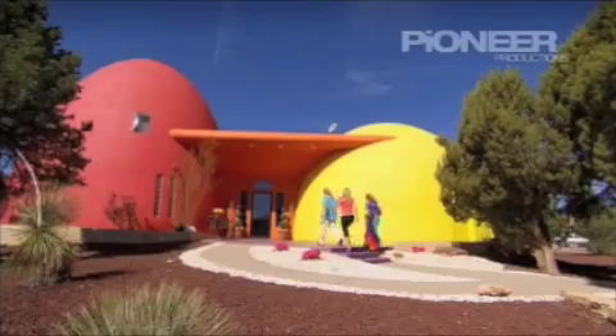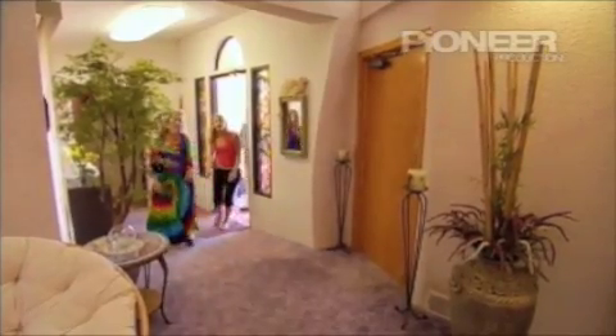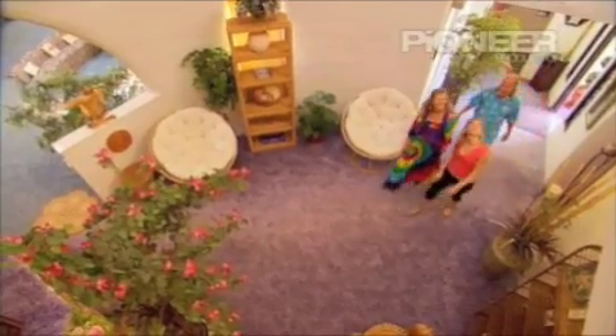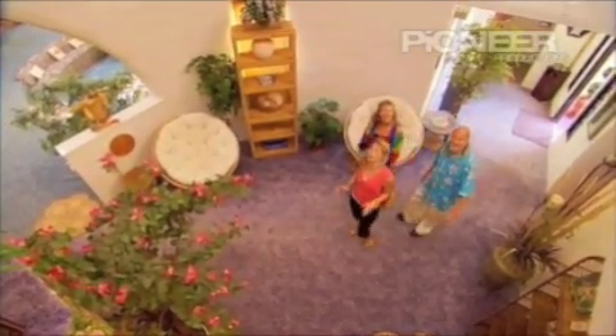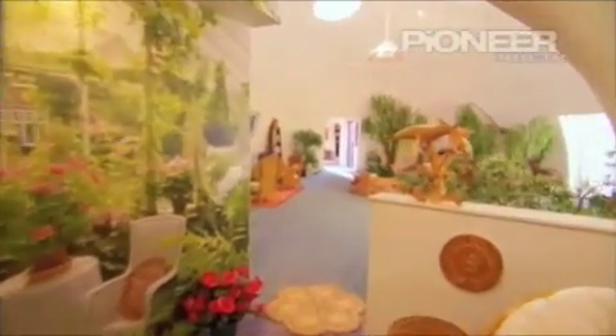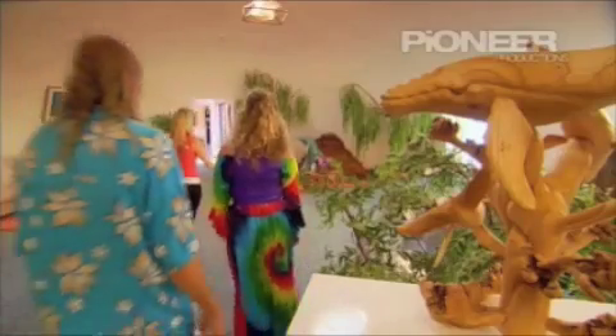I absolutely love the outside and I can't wait to have a look at what you've done with the inside. Well, come on in! There's a lot of greenery inside. So this is the very tall red dome — yes, this is the egg-shaped dome. It's the only one that is egg-shaped; most of them are half-sphere. And this one is 32 feet high — it's huge. That's the very tall one, and this one isn't as tall but it certainly is big. This is the great room dome.